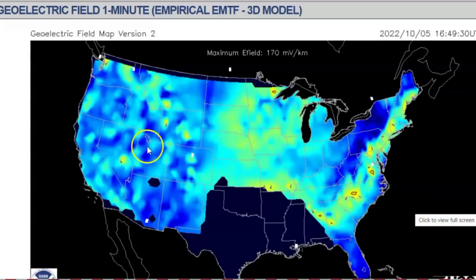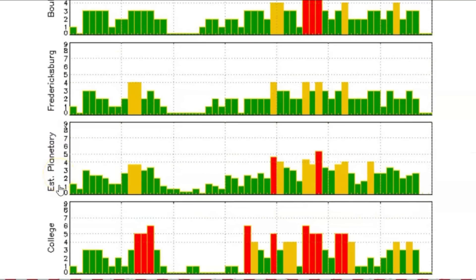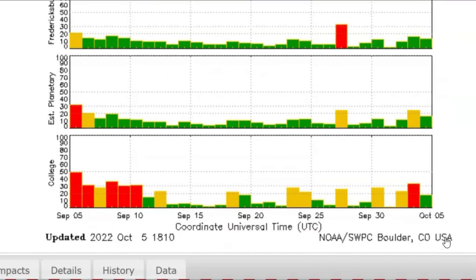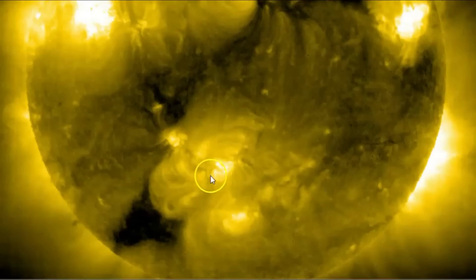And that is the United States' different KP indexes — this is Boulder, Colorado. We got Fredericksburg estimated planetary, it says in college. And you guys know we got hit by that X flare, and we're currently being impacted by some M flares too. Here's a current image of the sun from SOHO. They're worried about this sunspot area here — this is the one that put off the X flare. They got this huge area which seems to be looping between the two, and that's Earth-facing.